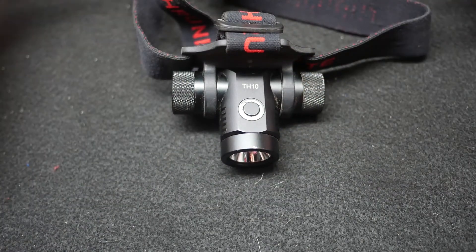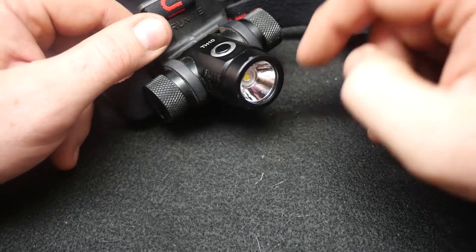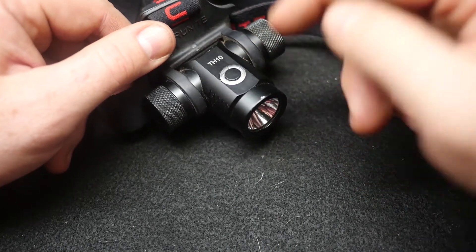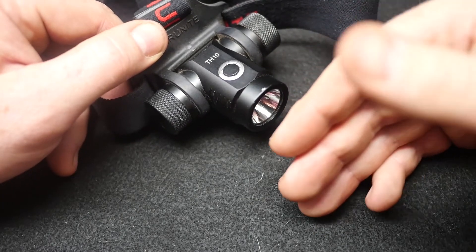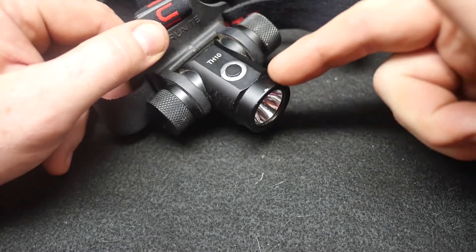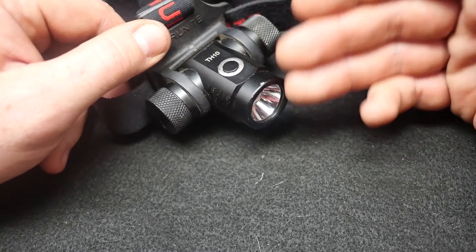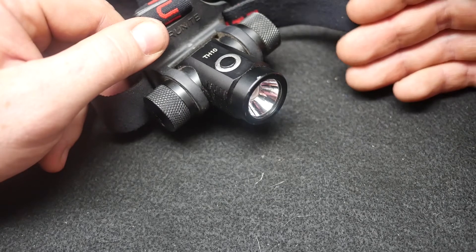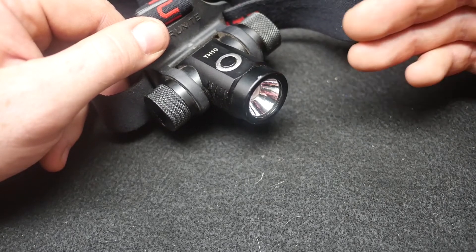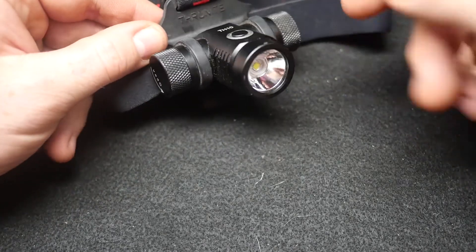I've used it for all sorts of things — sky's the limit really, depending on your usage. If you're going to be a trail runner, this form factor is a little heavy and you'll probably want something floodier. But if you're mountain biking, I'd definitely choose this one — mounted on a helmet it will have plenty of throw so you can actually see down the trail and you're not forced to slow down due to a wide-angle floody beam.